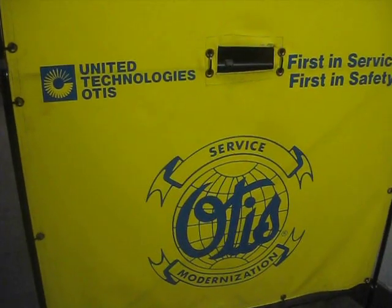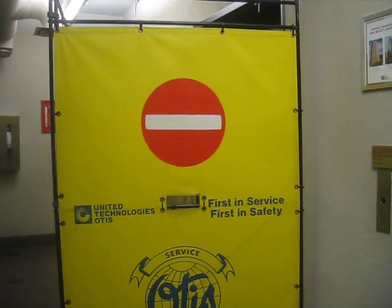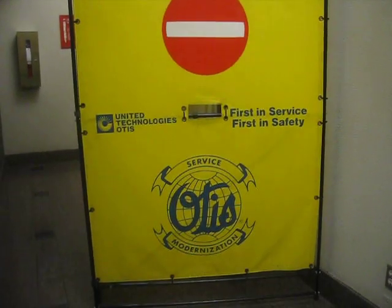Here it is. The first elevator is modernized in progress. These are the old fixtures of the Otis elevator at Park Place Parking Garage. This is P6. The elevator is going to get modernized by Otis, which is currently in progress.